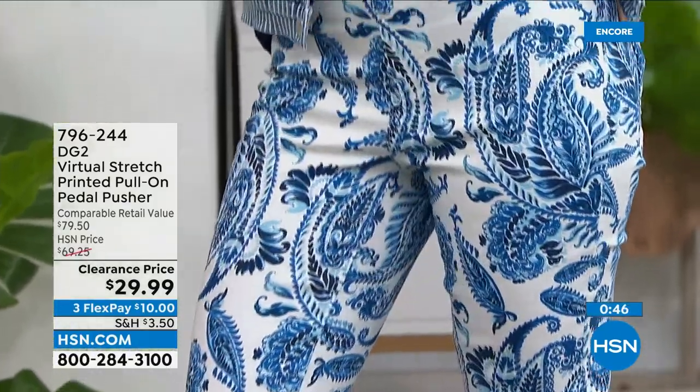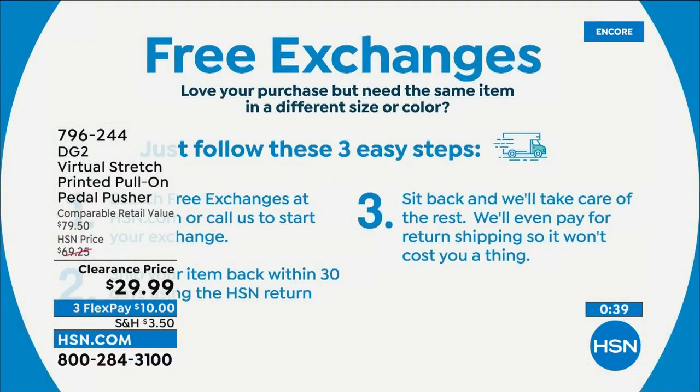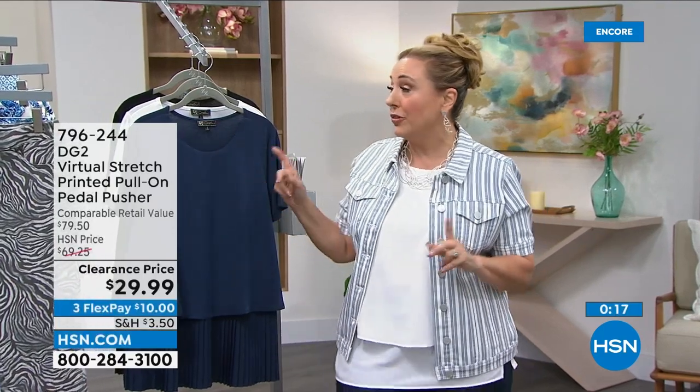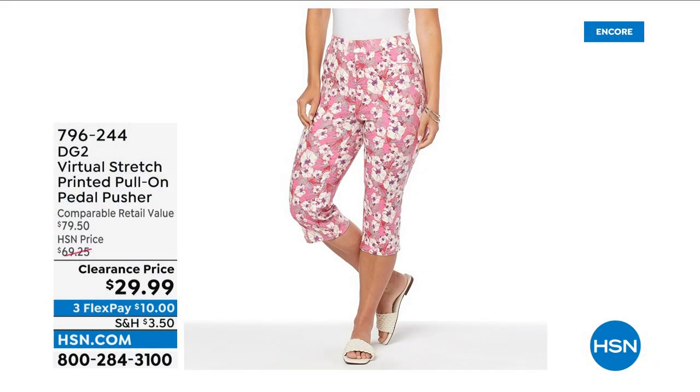Remember free exchanges! I was a shopper here at HSN before I was a host. When I see pants on TV, the first thing I think is, I hope they fit — I don't want to have to return them. Brand new policy as of July 1st, permanent for everything we present: free exchanges. Ship your item back with the return label and we'll send you the size or color you want. It's absolutely free — giving you 100% confidence and freedom to try this brand.